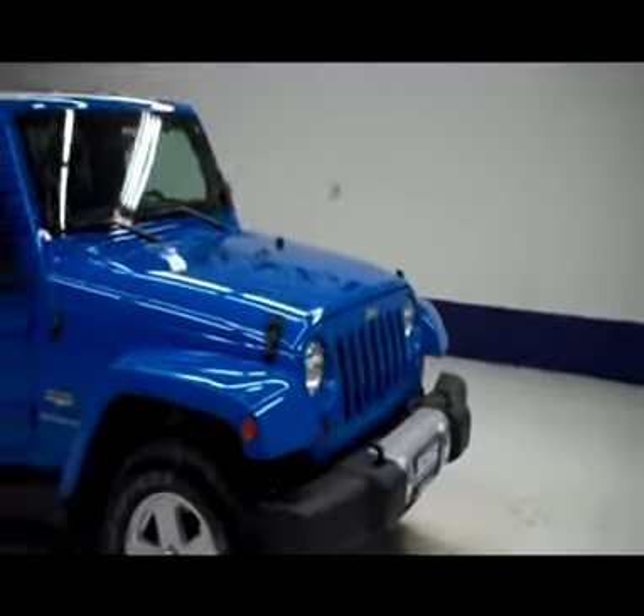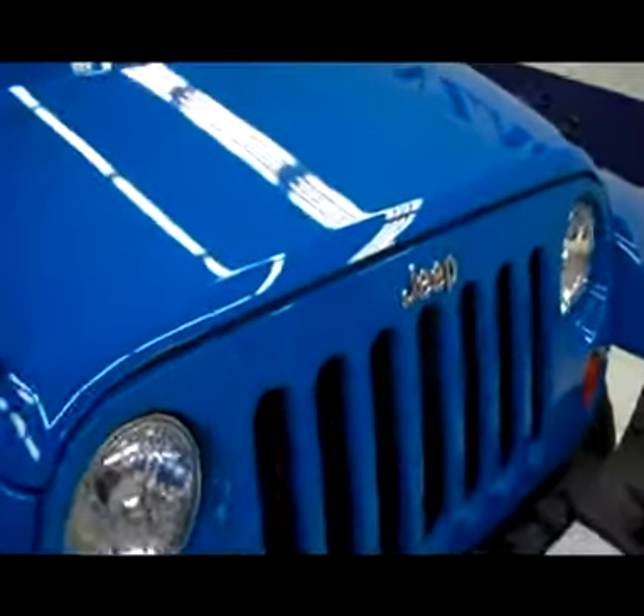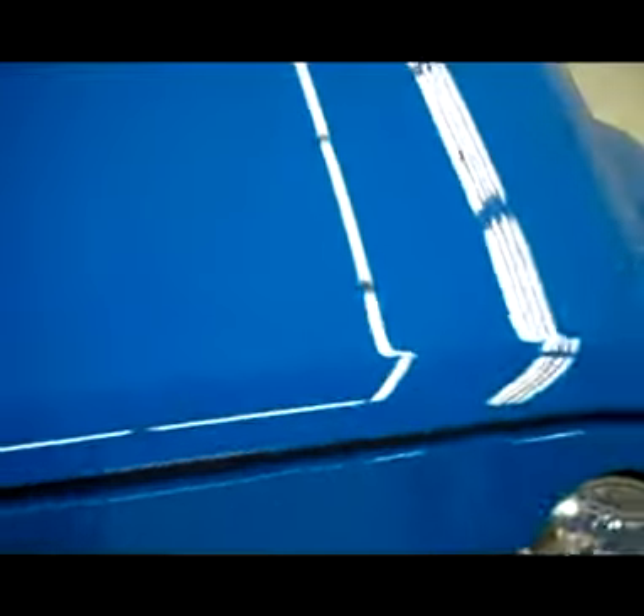This is stock number B4294, 2012 Jeep Wrangler 2-door Sahara Hardtop, blue in color.